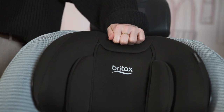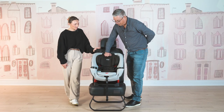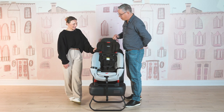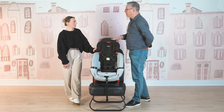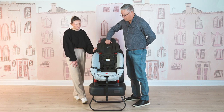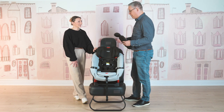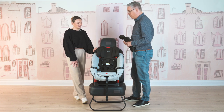The infant insert is in here right now, but I'll take that out just to demonstrate. It goes down all the way to here, and then you can get it to go all the way up just with the press of a button. You don't have to do any rethreading — we call it a no-rethread headrest and harness. Whichever position you need to get to, that is the position the car seat will allow you to do.